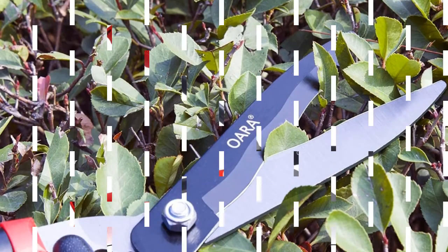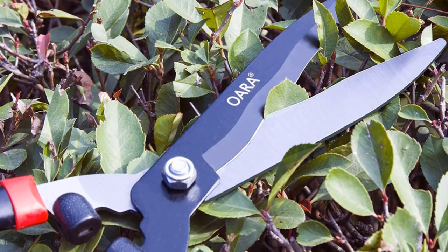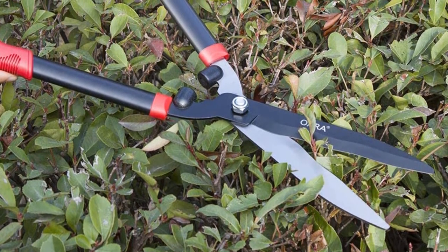Pros: Ergonomic and anti-sweat handles. Delicate manual shears are easy on the plants. Optimal cutting angles. Short handles for easy trimming. Cons: Loose plastic grippers.